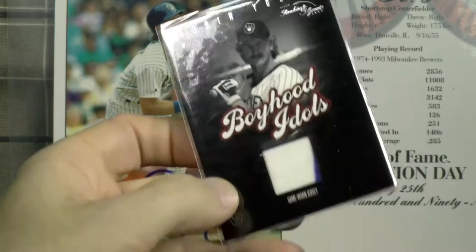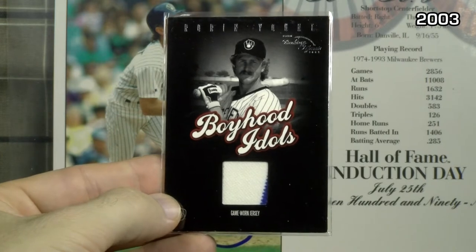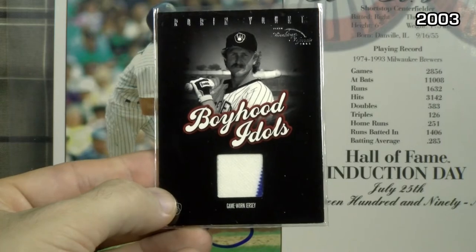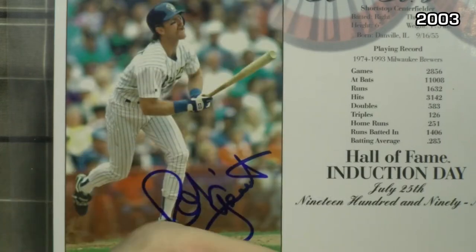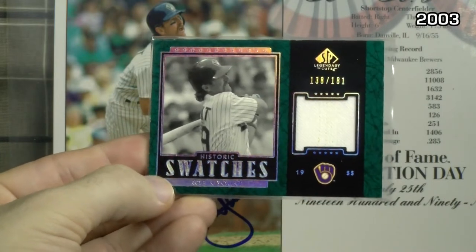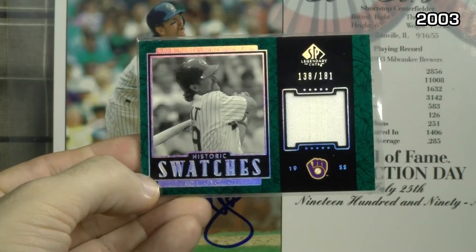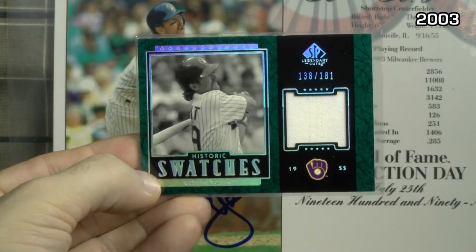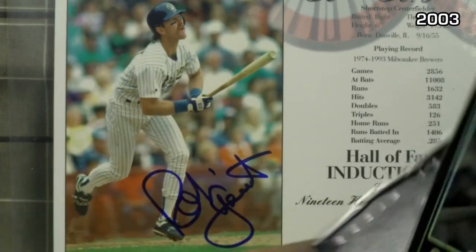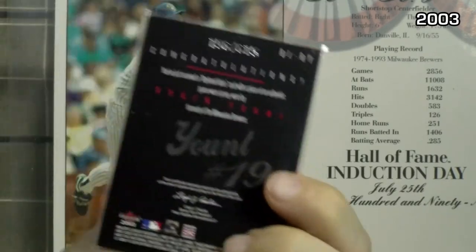2003. Boyhood Idols from FLEER — game jersey, nice looking card, a little bit of a pinstripe on that lower right. SP Legendary Cuts — different pictures, different colors; there's one of him swinging and one portrait. This is the Historic Swatch green swing photograph, numbered to 181. By the way, this Boyhood Idols was numbered to 615 on the back.